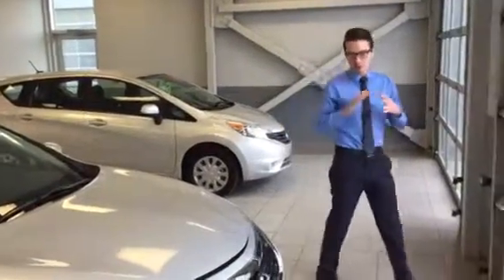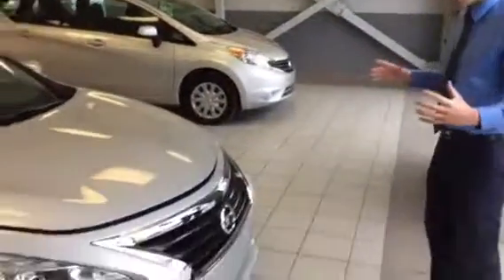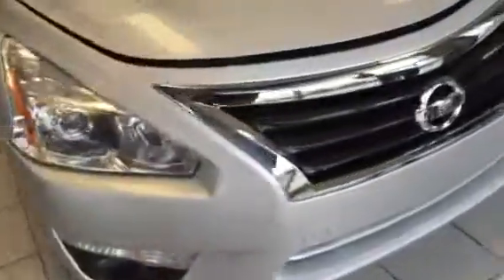Hey Alana, Adam Lowe here from LA Nissan. So this is the exact Altima that you inquired about — the 2015 SV in brilliant silver.